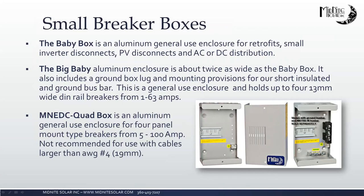Moving into the small breaker boxes — we have a big baby box and a regular baby box, plus an MNEDC quad box. The baby and big baby box can each accommodate four DIN rail mount breakers. The quad box holds four panel mount breakers. These work with AC or DC breakers. There's not a lot of wiring room, but they're great for RVs and small off-grid applications. These are not outdoor-rated, so they must be installed inside. Note that the baby box is an unlisted box — the big baby and quad box carry the proper listings for inspected systems.